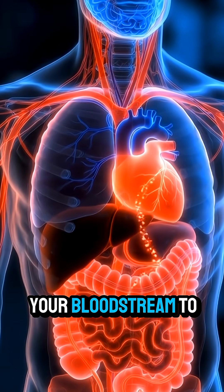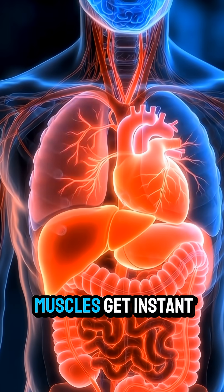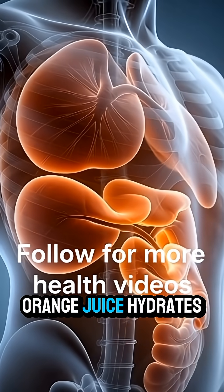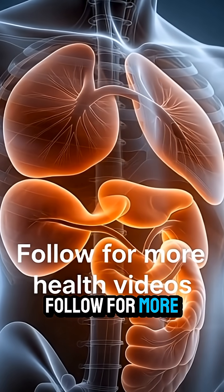Nutrients travel through your bloodstream to different organs. Your brain and muscles get instant energy, while your immune system and digestion work better. Orange juice hydrates your body, provides energy, and delivers antioxidants. Follow for more health videos.